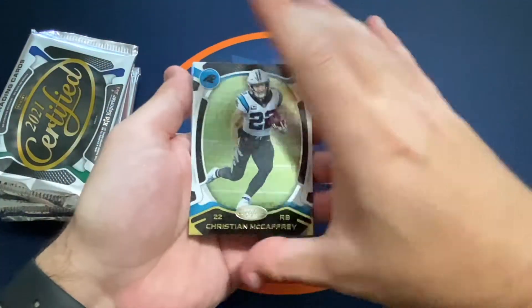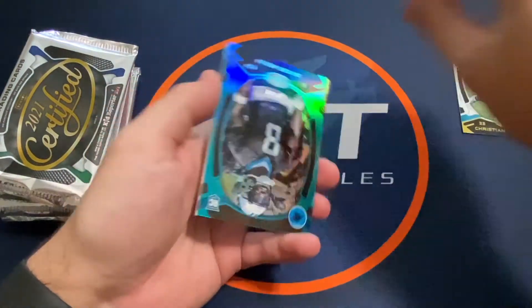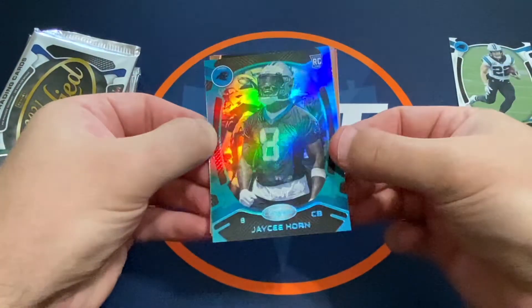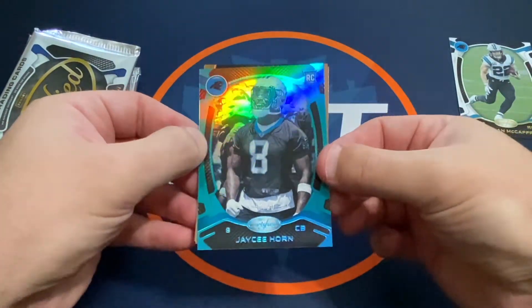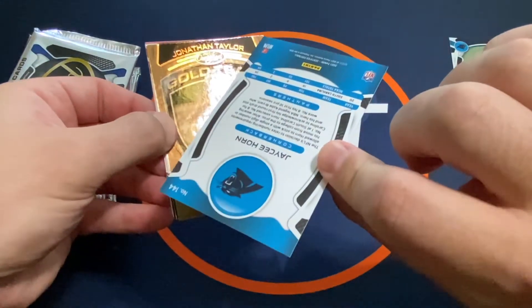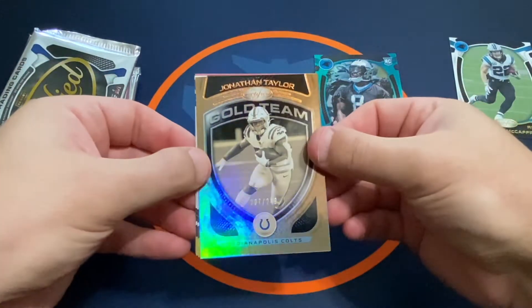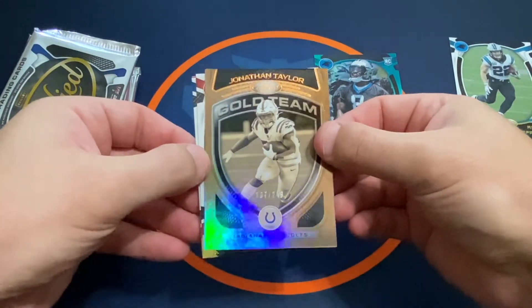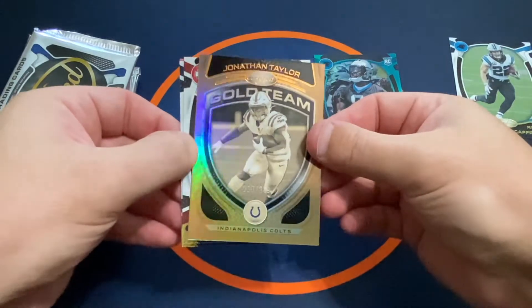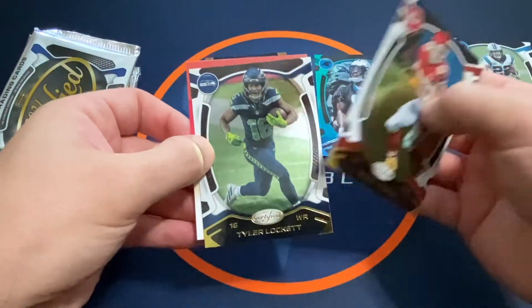Starting off here with a Christian McCaffrey. We have a blue JC Horn — rookie cornerback out of South Carolina. We've got a gold Jonathan Taylor out of 249 for the Colts, a Kelsey, and a Locket.